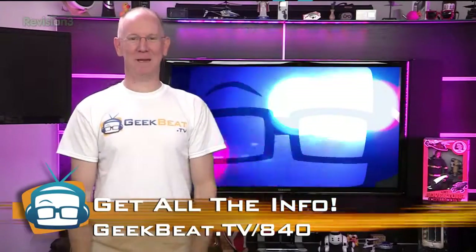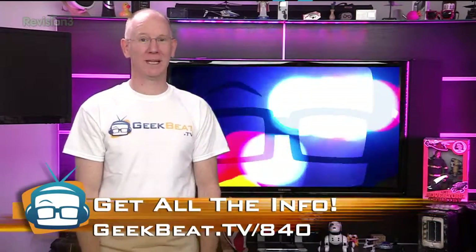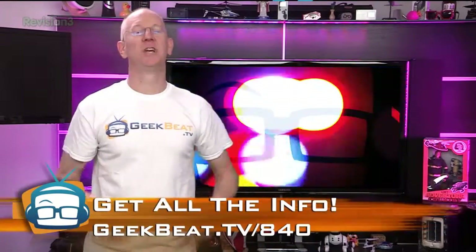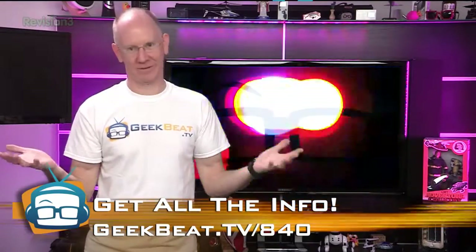All the links are also at geekbeat.tv/840 in case you don't want the public humiliation of tweeting the Man Groomer with the #AmazonCart hashtag. I mean, still order one — just do it in private, because no one wants to see that rug on your back. Seriously.